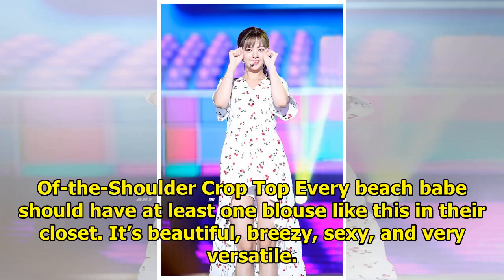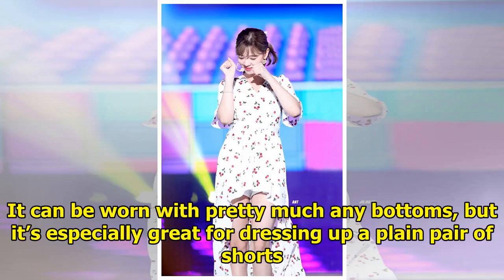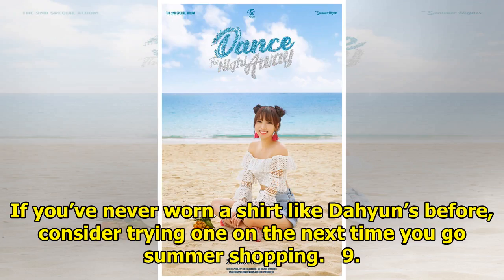Off the shoulder crop top. Every beach babe should have at least one blouse like this in their closet. It's beautiful, breezy, sexy, and very versatile. It can be worn with pretty much any bottoms, but it's especially great for dressing up a plain pair of shorts. If you've never worn a shirt like Da Hyun's before, consider trying one on the next time you go summer shopping.